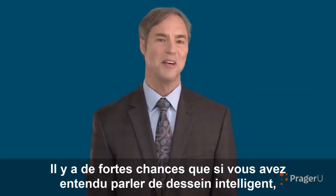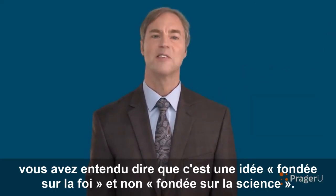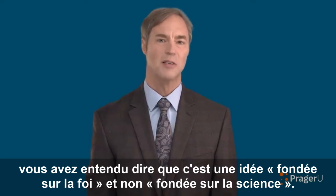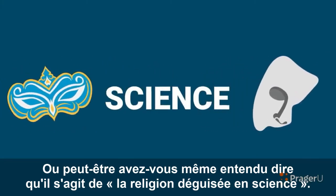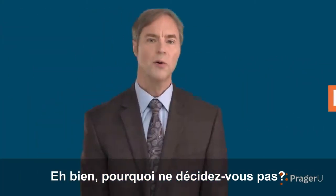Chances are, if you've heard anything about intelligent design, you've heard that it's a faith-based, not a science-based idea. Or maybe you've even heard it's religion masquerading as science. Is that true? Well, why don't you decide?